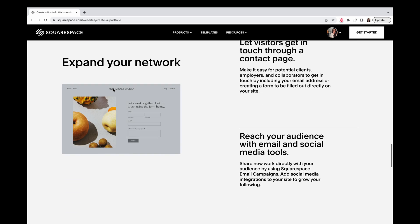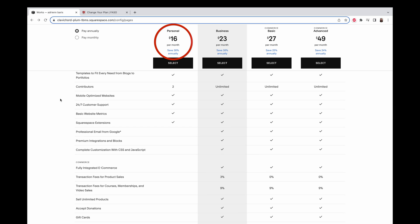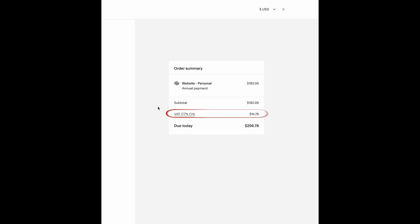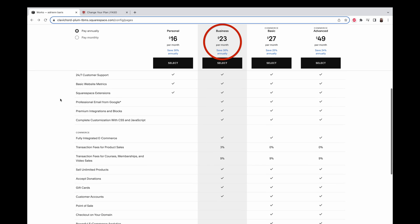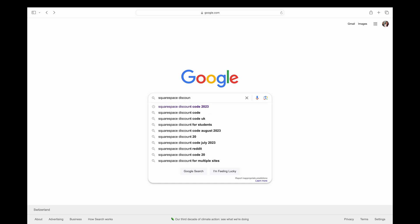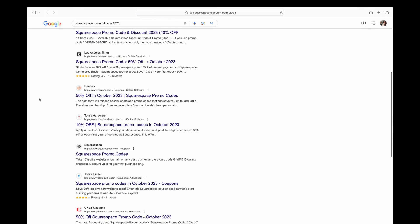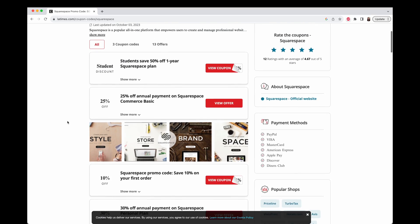Although Squarespace is more expensive — even without e-commerce it costs $16 per month with the annual plan, plus tax, and the domain is not free after a year. With e-commerce it goes up to $23 per month. If you are a student you get 50% off. Also don't forget to check for coupons — you can Google 'promo code Squarespace.' For example, I found quite good ones on the Los Angeles website.